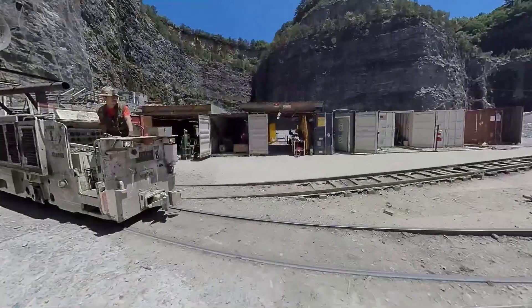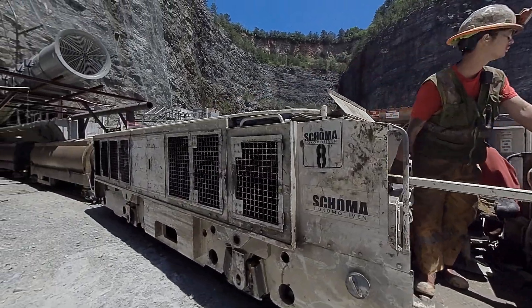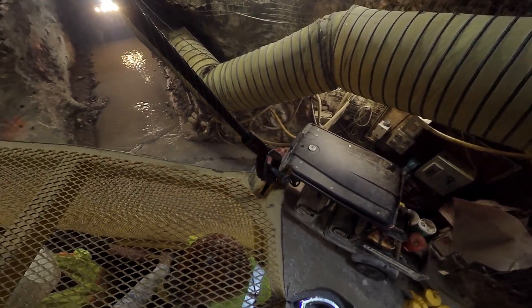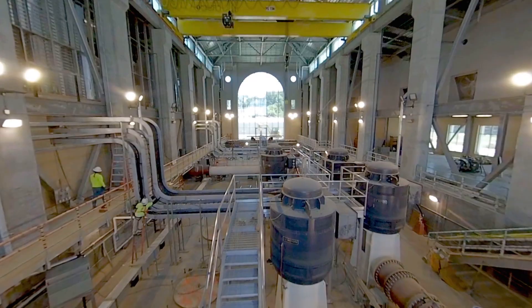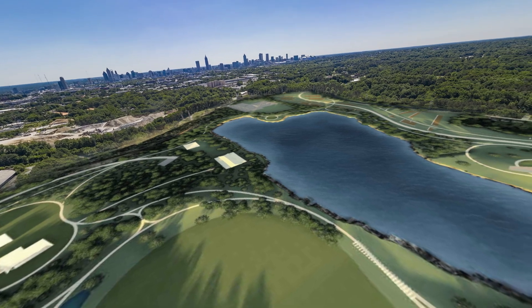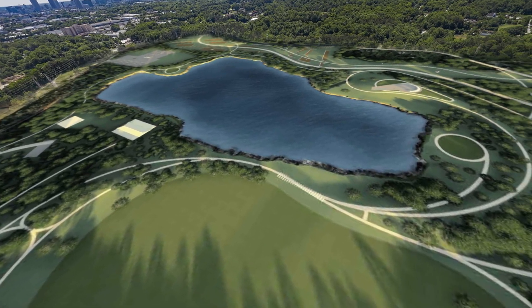The water supply program is the most significant project in Atlanta's $1 billion capital improvement program to secure this finite resource for many generations to come, by providing a more sustainable water source and increasing the City's water reliability for the next 100 years. The project will also serve as the anchor for the new Atlanta West Side Park, which is planned to be the City's largest green space, ultimately boasting 280 acres.